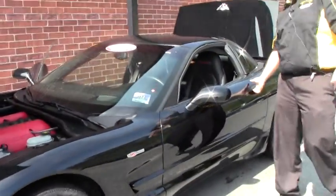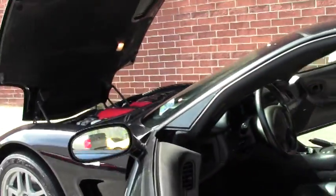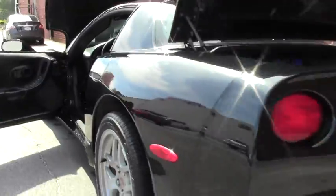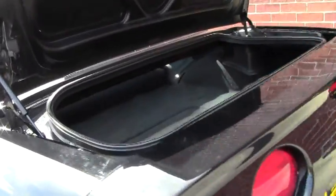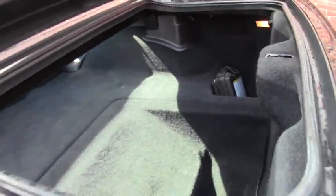This one has the heads-up display, dual zone climate control, memory seats, and tilt and telescoping wheel. And again, as with all Z06s, it does have the air inflator here. The covers that you see on a normal C5 were deleted for weight.